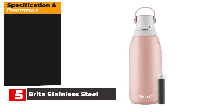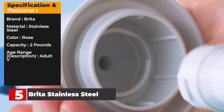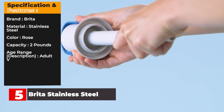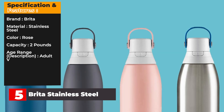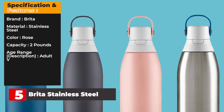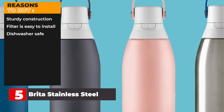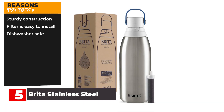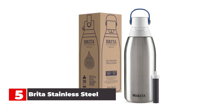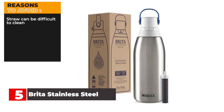Specification and Features — Brand: Brita. Material: Stainless Steel. Color: Rose. Capacity: 2 lbs. Age Range: Adult. Reasons to buy: sturdy construction, filter is easy to install, dishwasher safe. Reasons to avoid: straw can be difficult to clean.